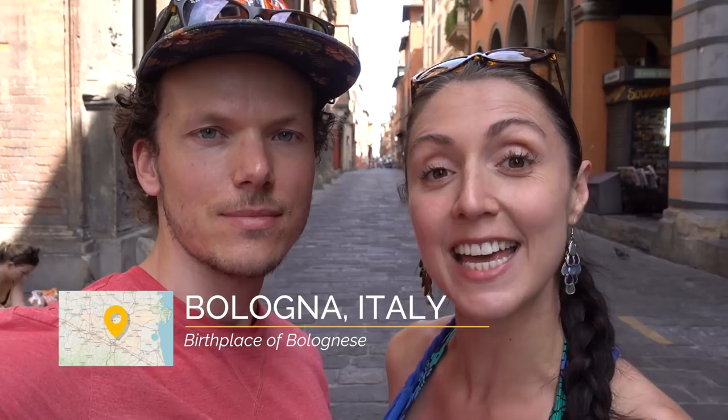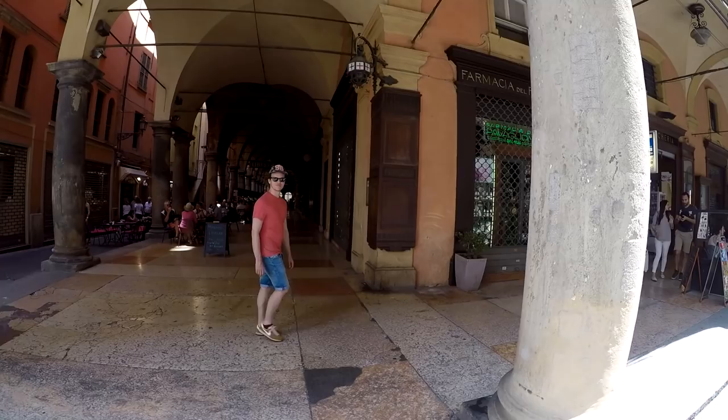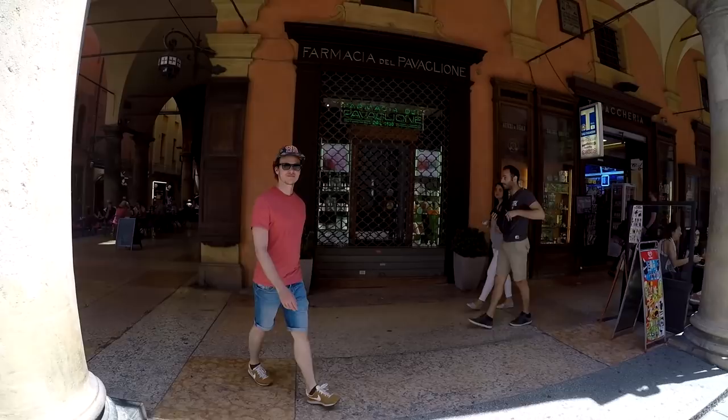What's up adventure seekers, welcome back to another adventure here in Italy. In fact, we are in Bologna. This city is all about three things: portico culture, beautiful churches, and towers. We're going to be giving you the must-see adventures when you are here visiting this beautiful city.